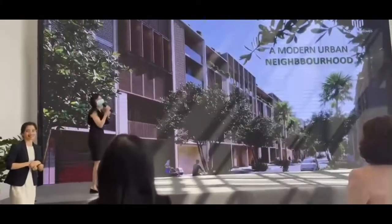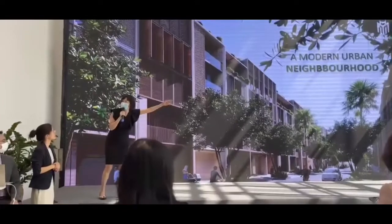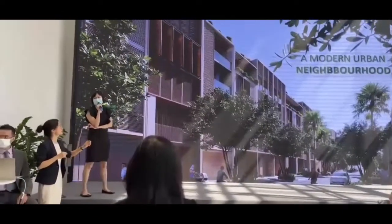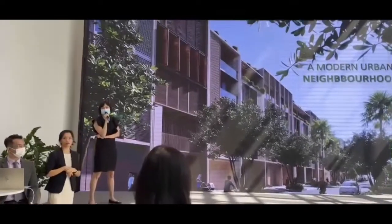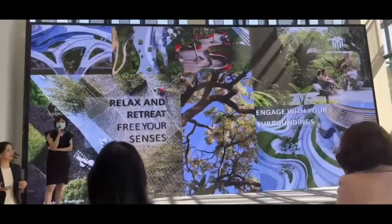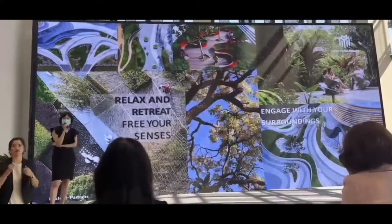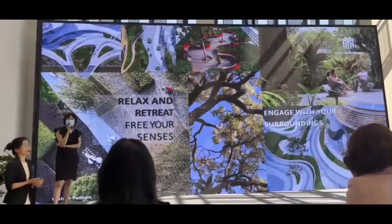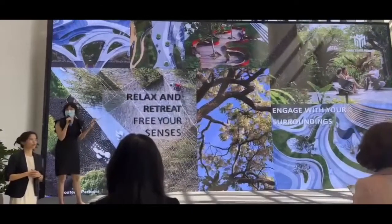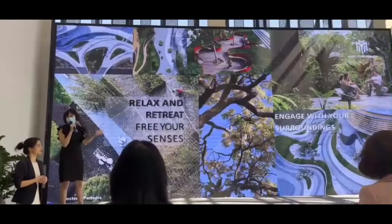We don't want Foster and Partners coming from London and designing all the same thing in one stretch. We want to create the best integrated project — including landed property, high-rise, commercial, shop houses, a shopping mall, and a lifestyle gallery for the whole Global City.